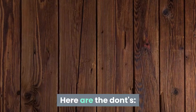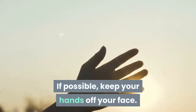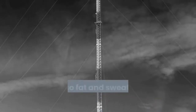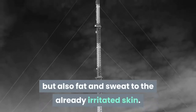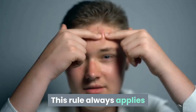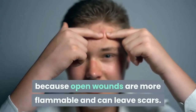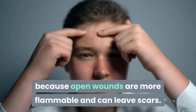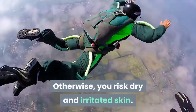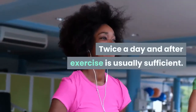Here are the don'ts. If possible, keep your hands off your face, because the contact not only transmits pathogens, but also fat and sweat to the already irritated skin. Do not squeeze pimples — this rule always applies because open wounds are more flammable and can leave scars. Do not wash your face too often; otherwise, you risk dry and irritated skin. Twice a day and after exercise is usually sufficient.